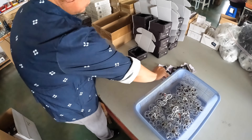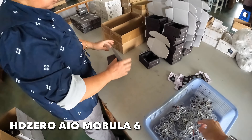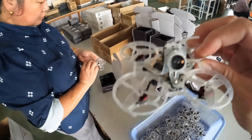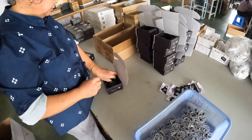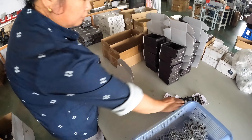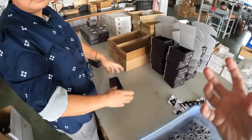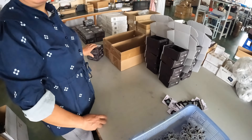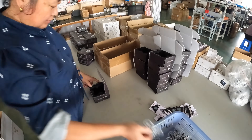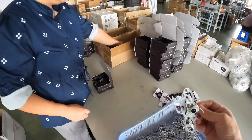And here we have the packing of the Mobula 6 — god, that's so beautiful! That's like seven hundred — seven hundred units of this packed in one day.